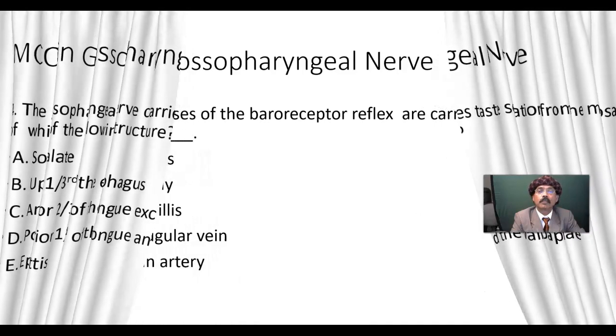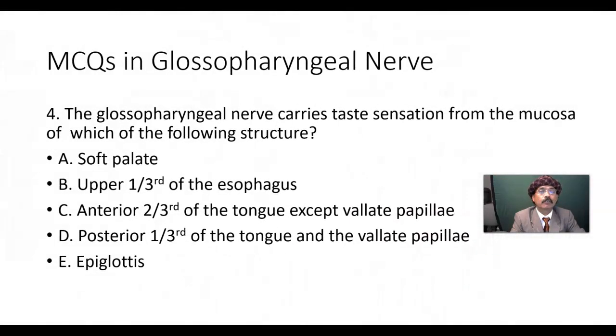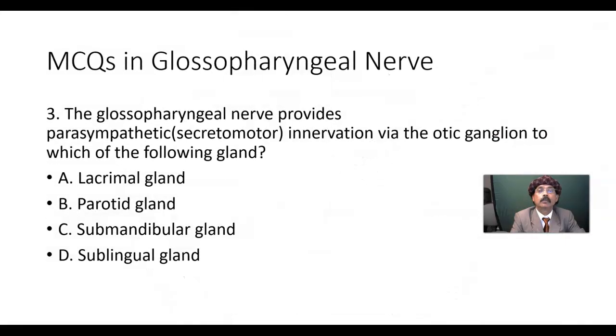For question 4, the glossopharyngeal nerve carries taste sensation from the mucous membrane of the posterior one-third of the tongue and the vallate papillae, also called circumvallate papillae. For question 3, the answer is the parotid gland, which receives parasympathetic secretomotor innervation via the otic ganglion.